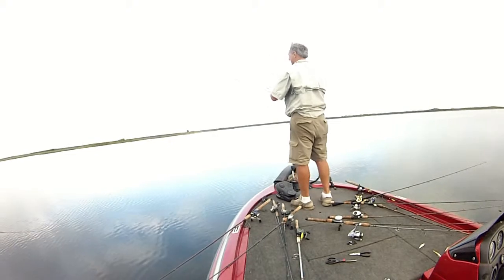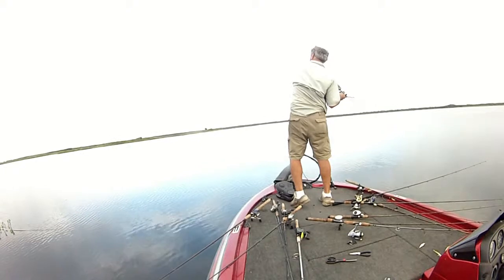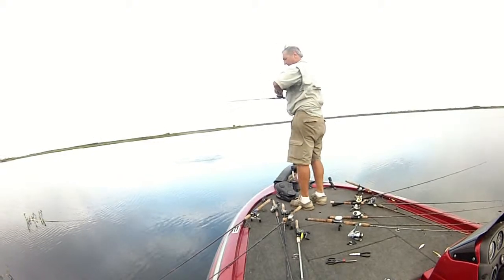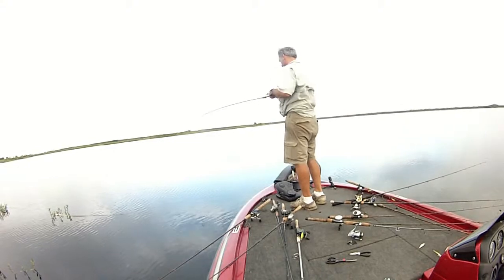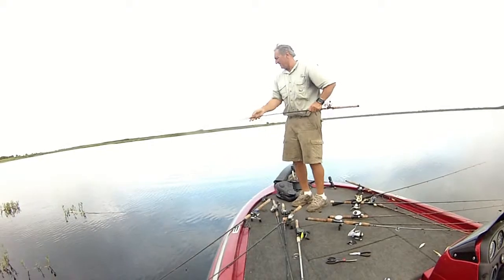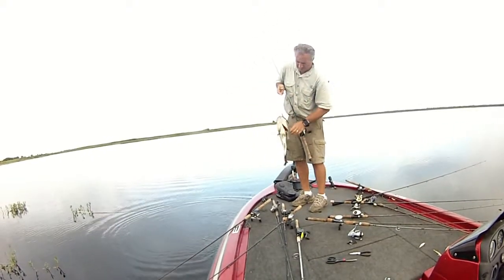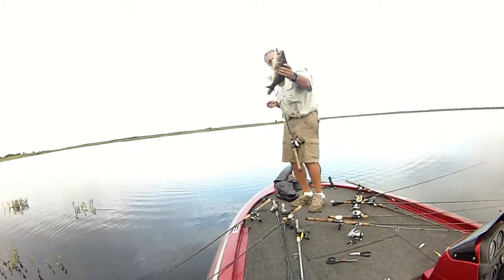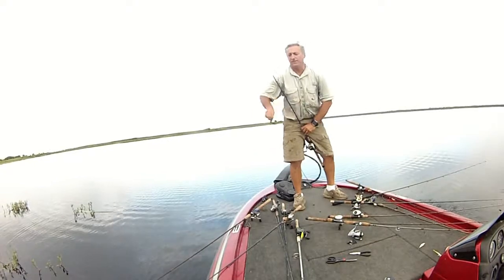Oh, there is a bite. There's a bite. I got him. I got him. A humpback fish. Funky shape.